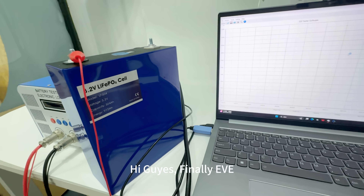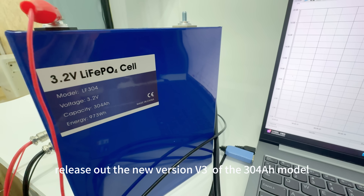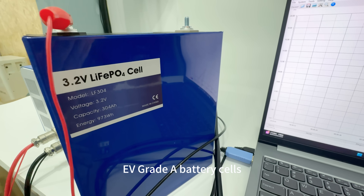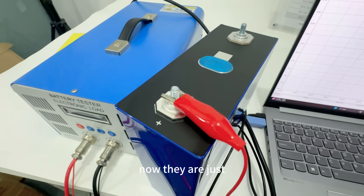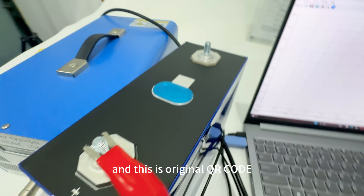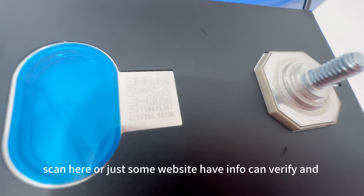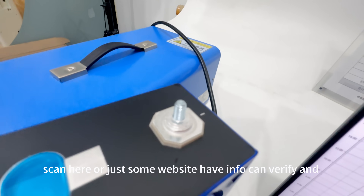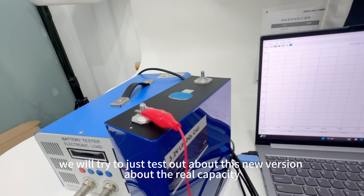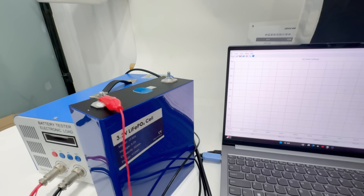Hi guys. Finally, EVE has released the new V3 version of the LF3004, part of their EV grade-A battery sales. These are now the new V3 version. This is the original color code — you can scan here or check the website to verify. We'll try to test out this new version for real capacity.